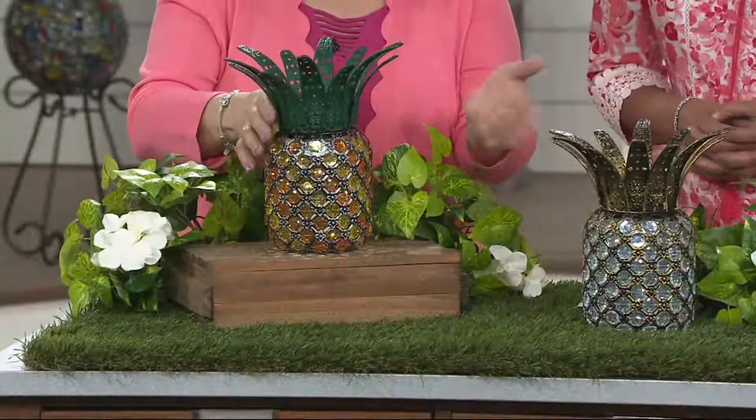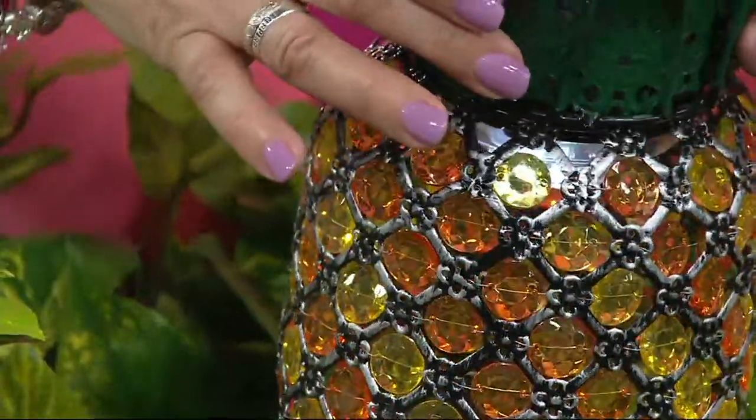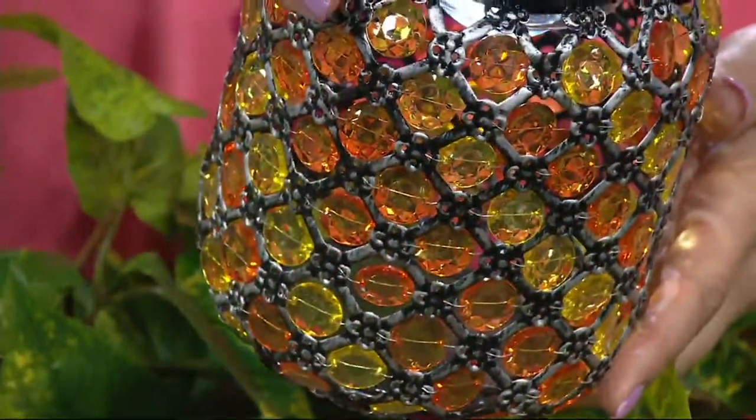The pineapple is the international symbol of welcome. You see it with welcoming signs and so forth. Look at all those gorgeous jewels in tangerine and gold — this is the one we're calling multi, and it's brand new today.